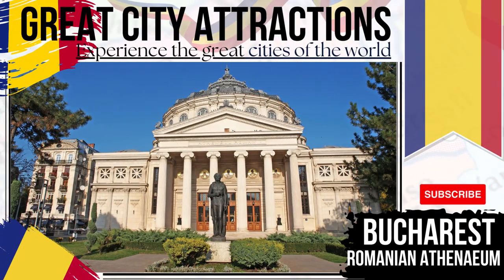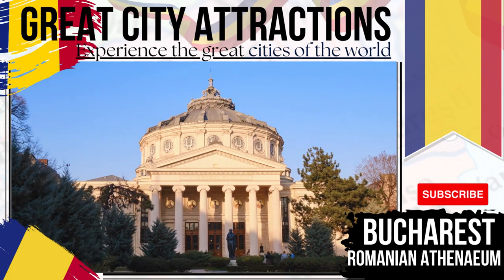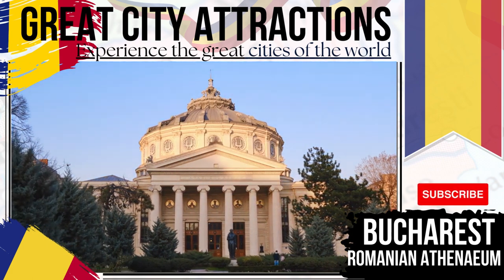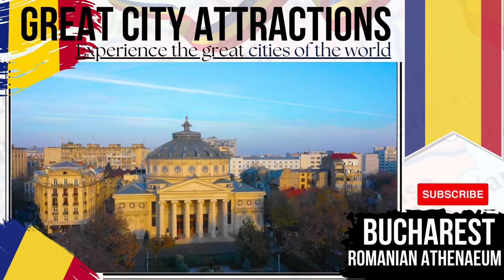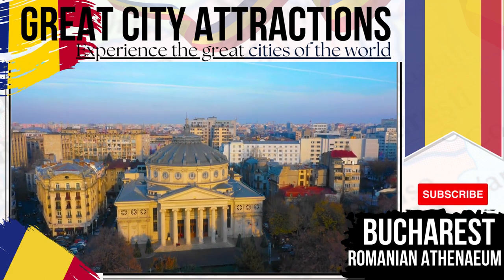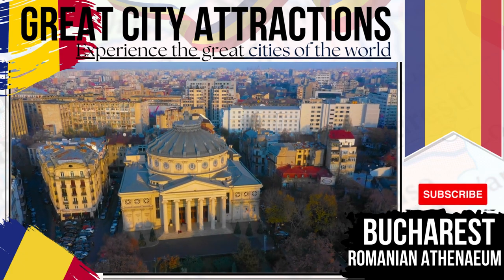The Romanian Athenaeum — another of Bucharest's architectural highlights. The Romanian Athenaeum Concert Hall is sure to impress, firstly for its external neoclassical looks, and secondly for the quality of performances that grace its inner halls. The hall played a major role in negotiations leading to the unification of a Greater Romania in 1919.